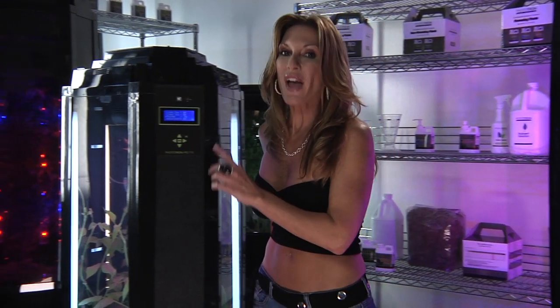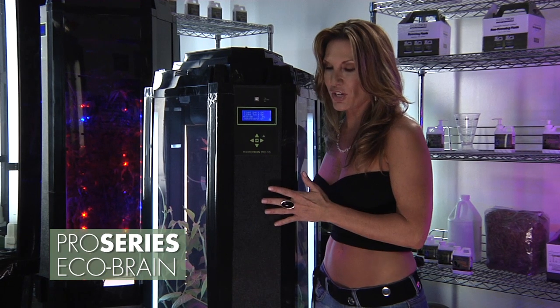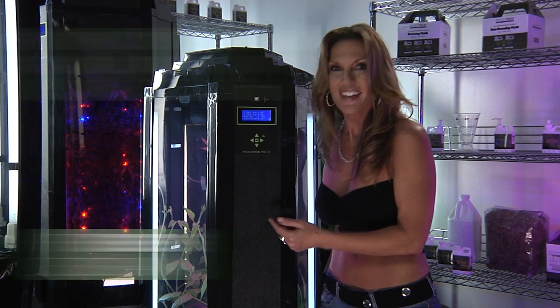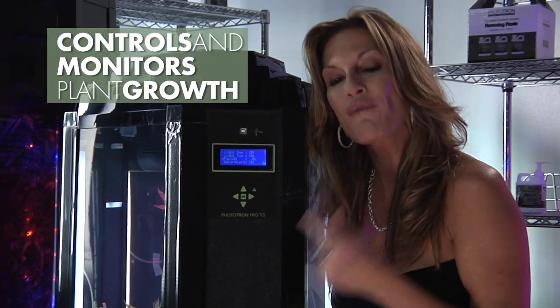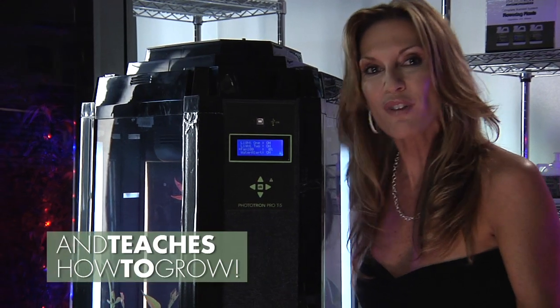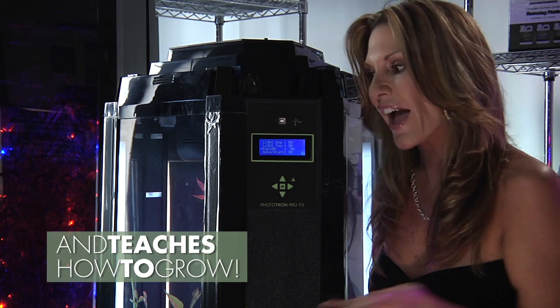That's so smart. And speaking of smart, we also added an EcoBrain to the Pro Series, and I love it. It totally rocks. What it does is help make your growing experience easy-peasy. It controls and monitors your growth for you and teaches you how to grow. It really teaches you how to grow, so you learn as you grow.